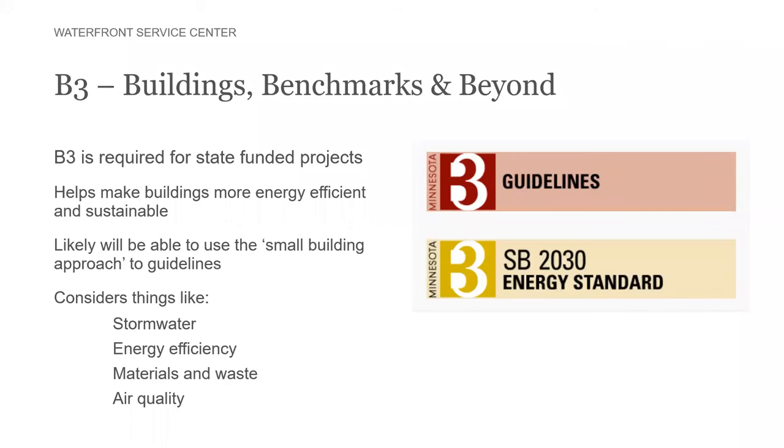The project is receiving state funding and therefore will be required to meet the B3 requirements of the state buildings benchmark and beyond. These are requirements that any state-funded building must meet to make them more energy efficient and sustainable and use fewer resources, dealing with aspects such as stormwater, energy efficiency, materials and waste created during construction, as well as air quality for buildings.